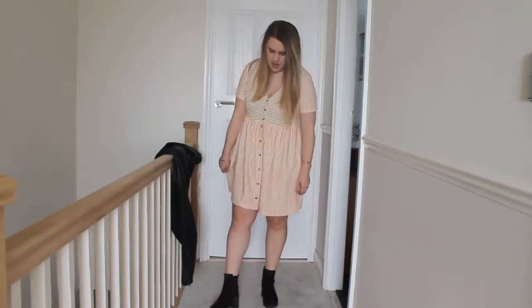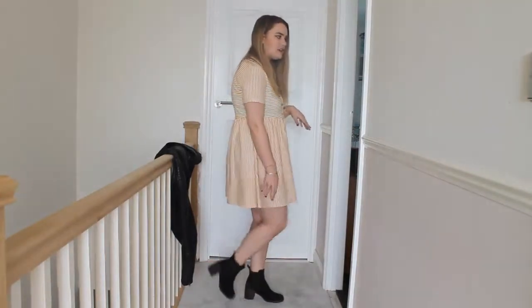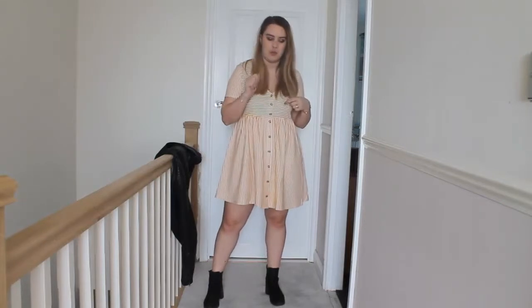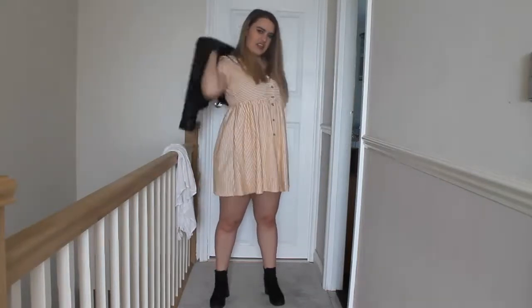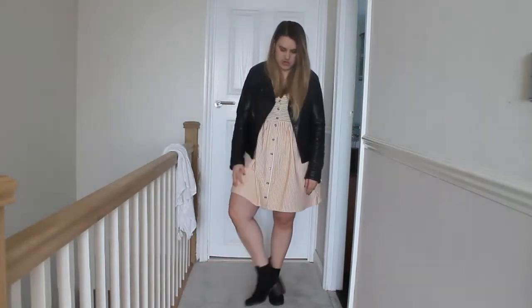Here is the yellow striped smock dress from ASOS — my only criticism is I wish it had pockets! It's super super cute and really versatile for spring. I love teaming this style of dress with boots like these, which makes it a little bit more edgy and less girly. You can also throw on a leather jacket to keep the look cool for spring. Or you can make it more casual with some converse or trainers — I think this with converse would look really cute.